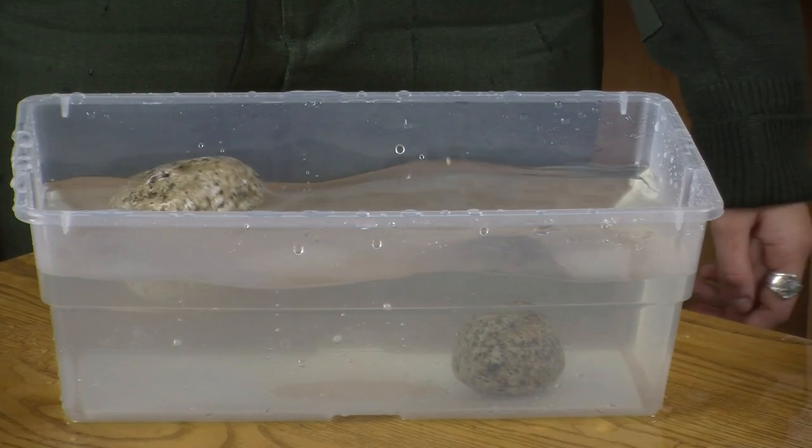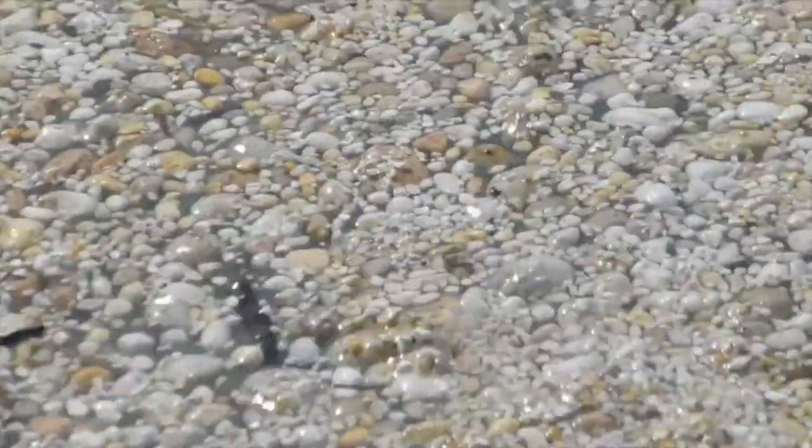Let's see what happens when pumice is dropped into water. It floats. Pumice is a rock that floats.